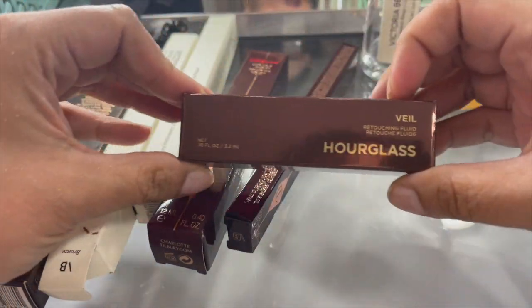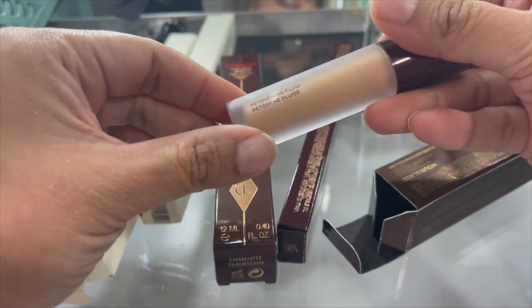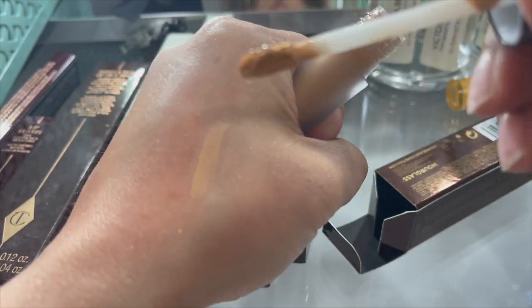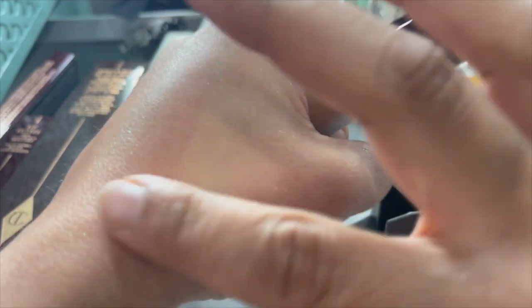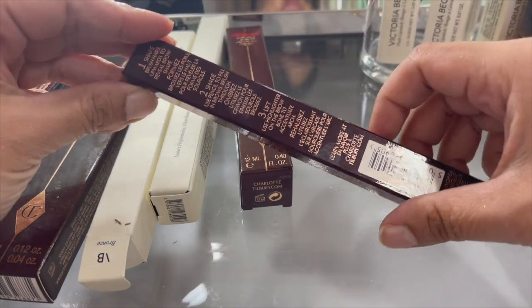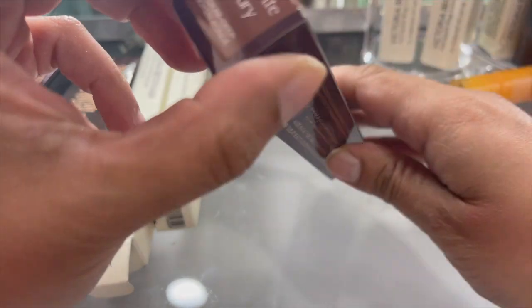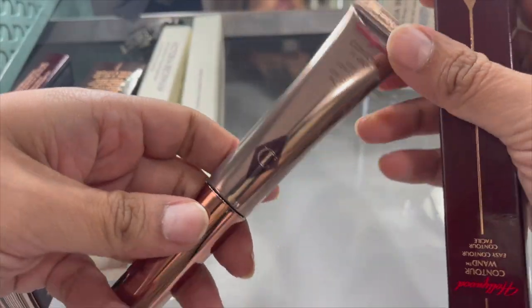The Hourglass Veil Retouching Fluid - I bought this a long time ago and never tried it out. It's supposed to be one of those things you use during the day to retouch your makeup - I haven't even tried it yet, so yes we will keep this one. Charlotte Tilbury Brow Lift in 'Supermodel' - keep this. Hollywood Contour Wand in shade 'Medium' - brand new, I do like this - keeping that.